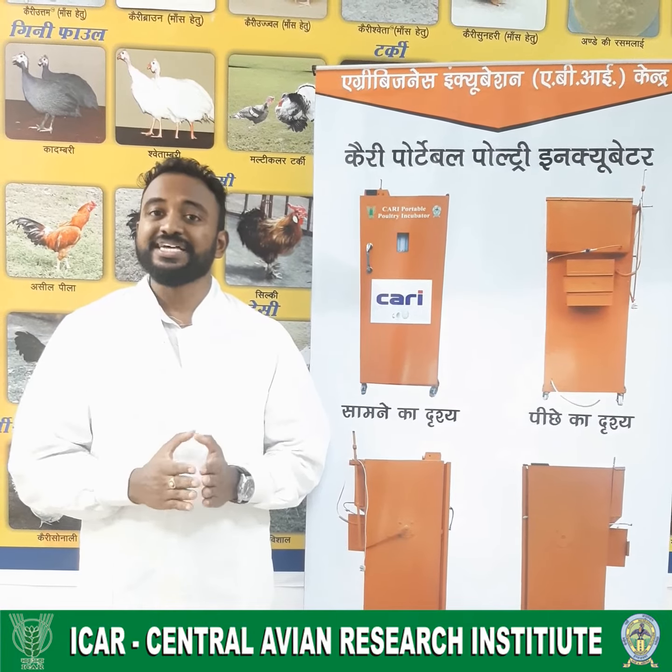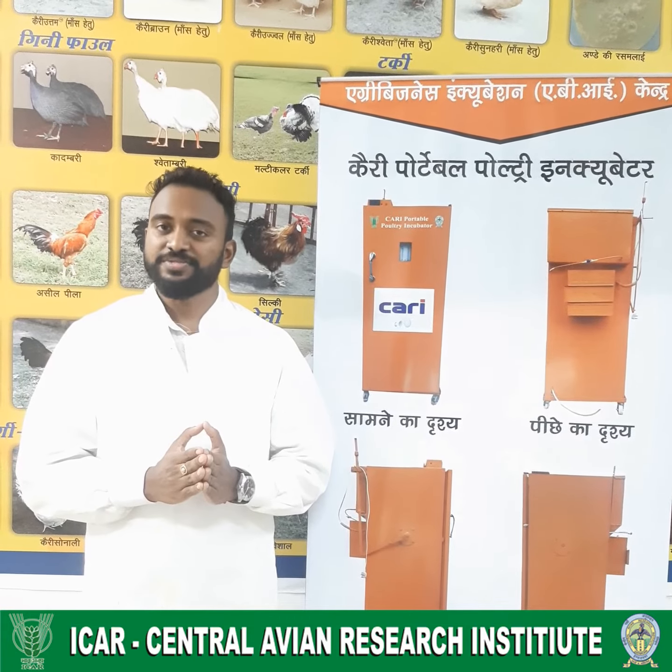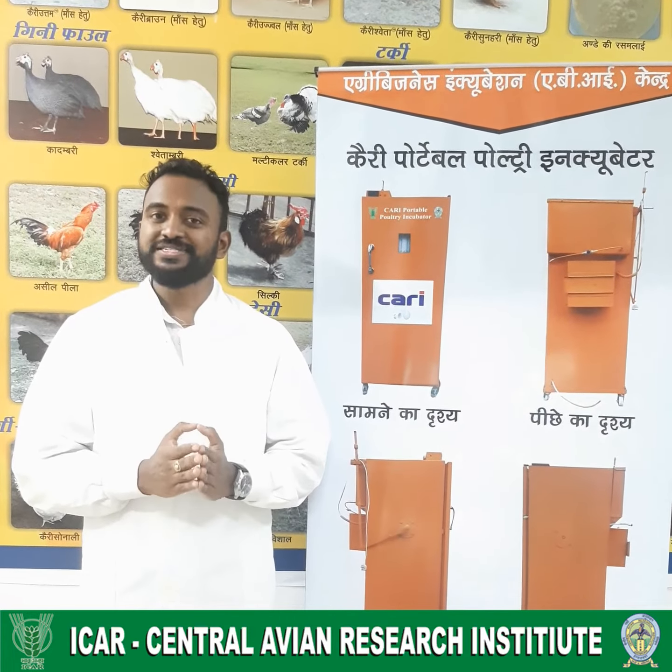Our incubator has been registered and it is ready for commercialization at a cost of Rs. 30,000 with applicable GST charges. Thank you.